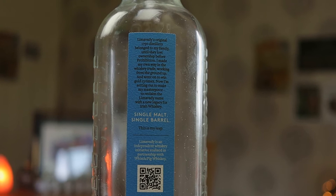Lima Valley's original 1750 distillery belonged to my family until they lost ownership before prohibition. I made my own way in the whisky trade, working from the ground up. I went on to win gold 13 times — though it might be a bit more than that now, possibly up to 16. Now I am setting out to make my masterpiece, to reclaim the Lima Valley name with a new legacy for Irish whisky.